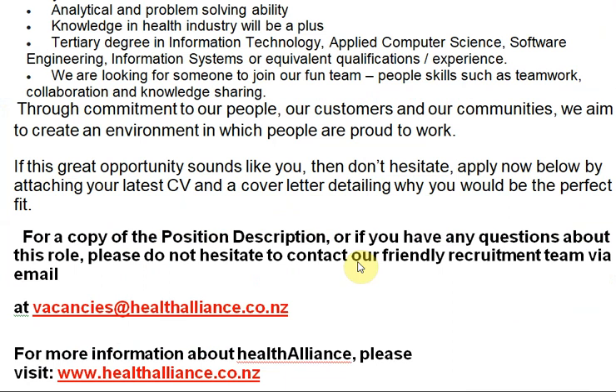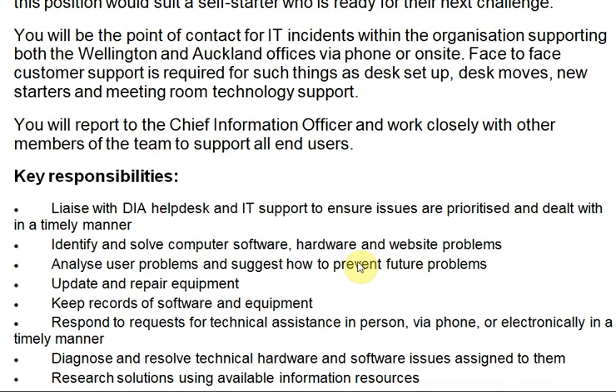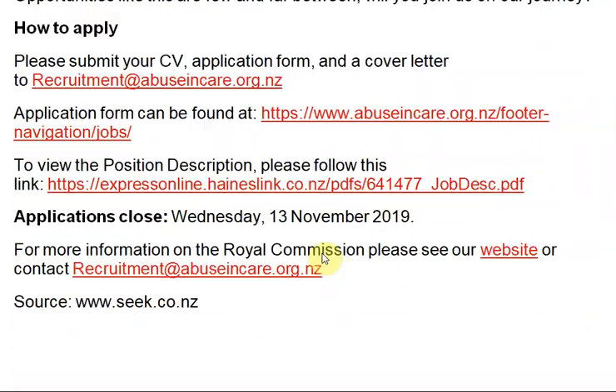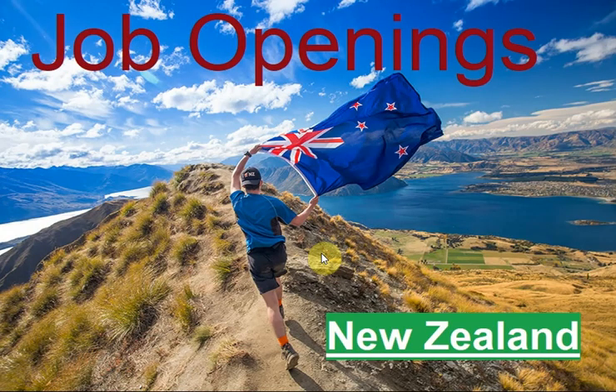I hope this information will be valuable for your career. I repeat key points because previous videos generated confusing comments — all information is in the description, read it yourself to understand how to apply and what the process is. Many thanks for your valuable time watching this video till the end. In the next video I will come with the latest openings from another country. Stay with me, God bless you, best of luck, bye.